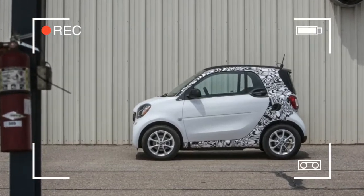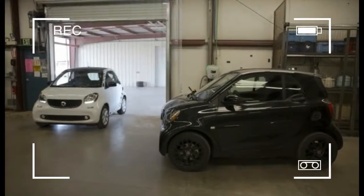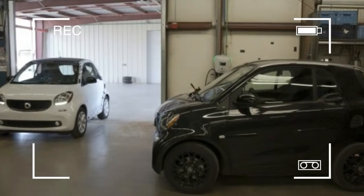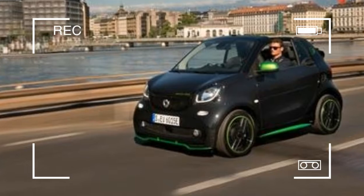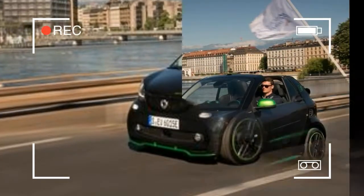The latest addition is the cabriolet version. Its fabric top can be pulled back and lowered at the touch of a button, for even more open air feeling. The roof bars can be removed and stored in the surprisingly spacious trunk.